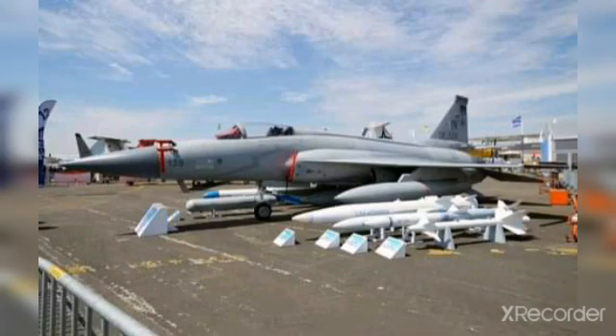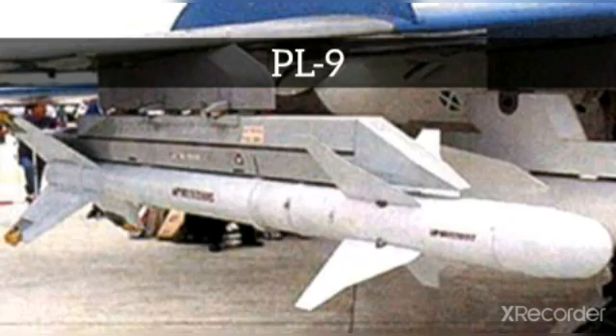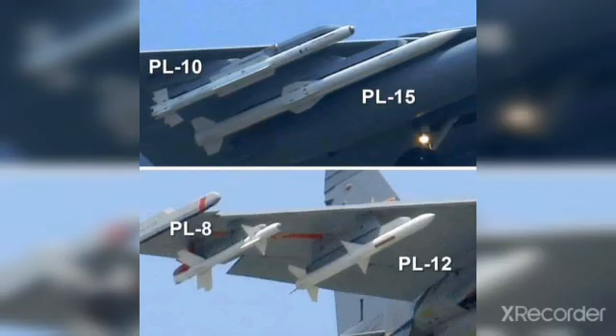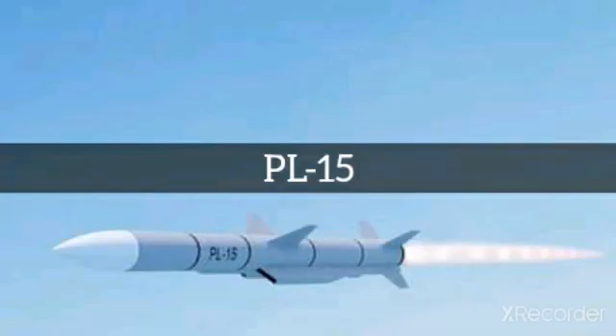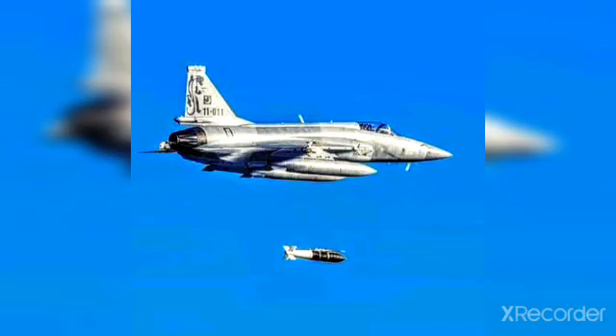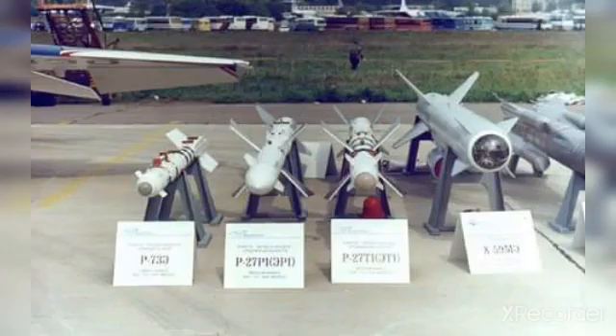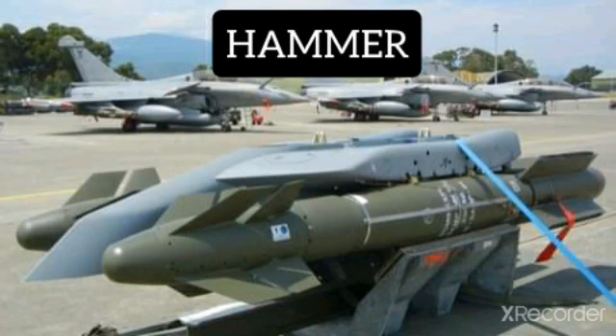Missiles: air-to-air missiles of the JF-17 Thunder Block 3 are the PL-5E, PL-9, SD-10, PL-12, and PL-15. Air-to-air missiles of the Rafale are the Meteor, MICA, and Magic. Air-to-surface missiles of the JF-17 Thunder are the CM-102, LD-10, and ROD-2. Air-to-surface missiles of the Rafale are the Storm Shadow, Hammer, and SCALP.